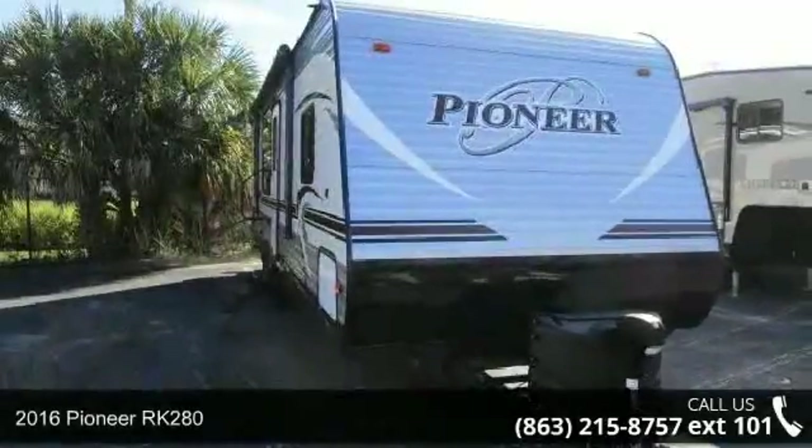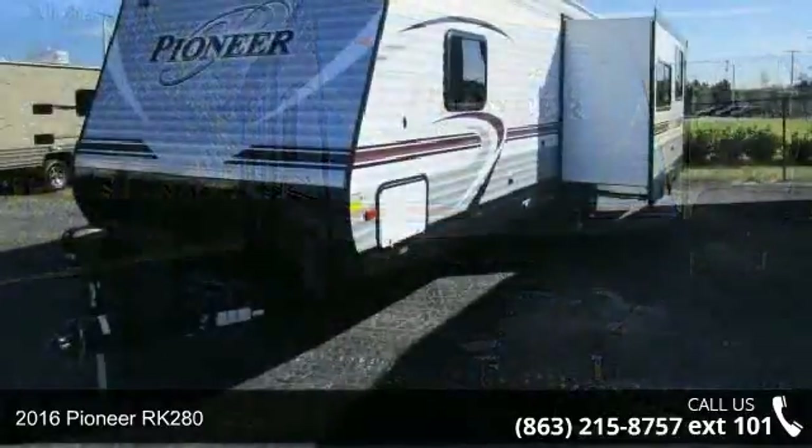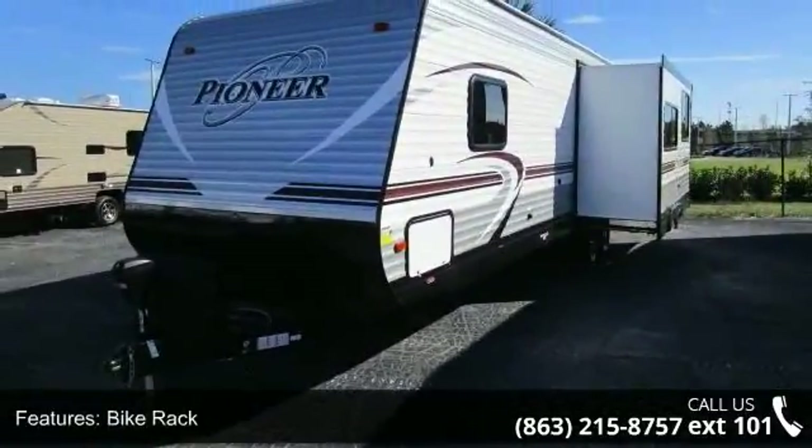Begin an adventure with this 2016 Pioneer RK 280. Whether you are planning on vacationing, adventuring, or just relaxing, this travel trailer does it all.